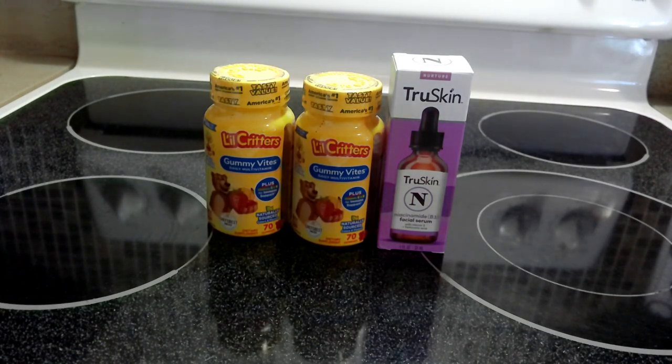Hello everyone, welcome back to my channel. I'm coming to you with a small Walmart haul. Today is Labor Day, September 4th, and I only picked up three items, so let's start.